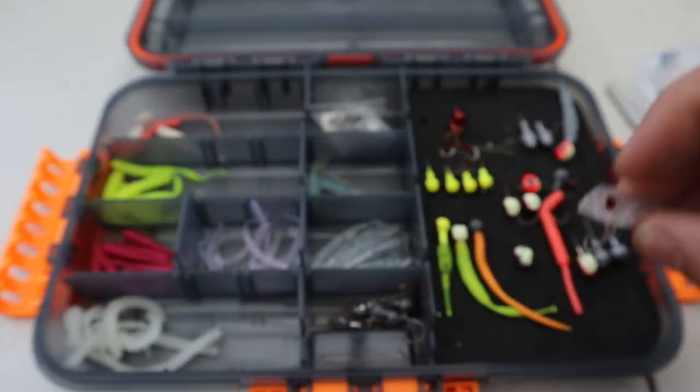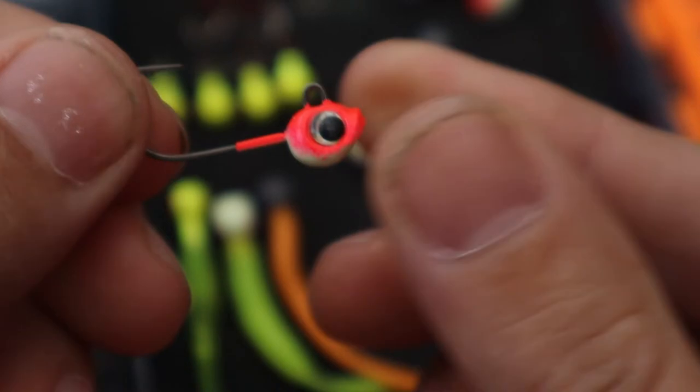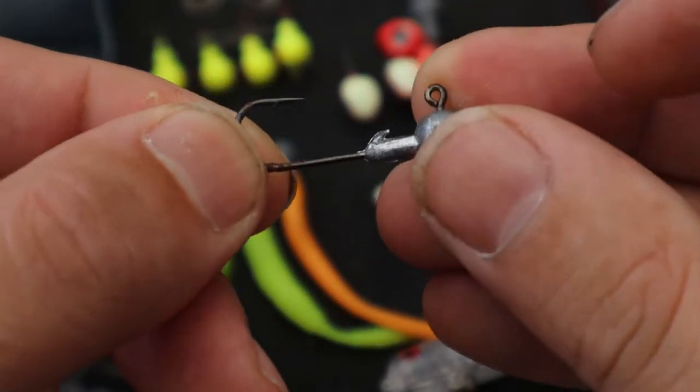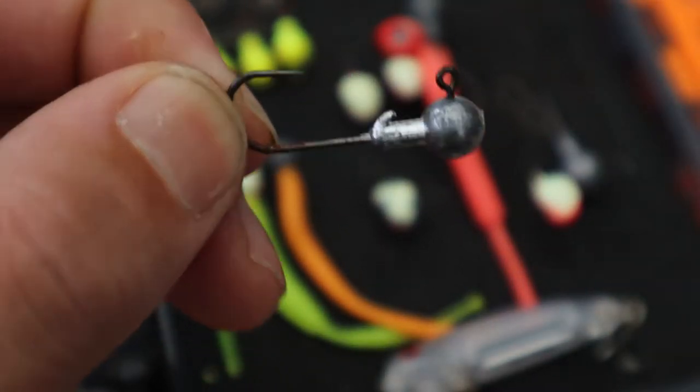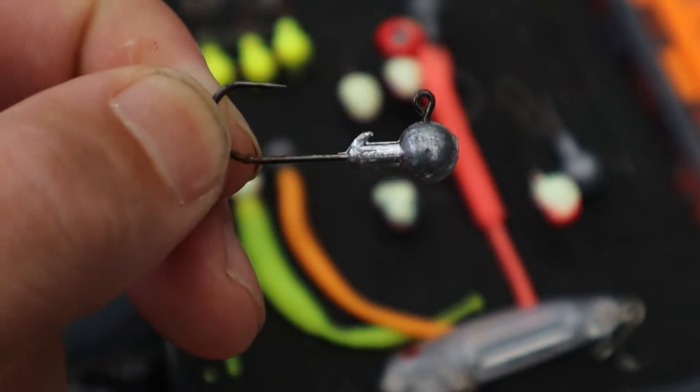Tiny little trebles. As for jig heads, I mostly run these little Daiwas, anywhere from 1 gram up to 3 gram normally. If I want a bit more weight I'll go up to this one which is 3.5 grams — slightly heavier if there's a bit of swell or wind. It helps with casting and getting down in a bit of current.